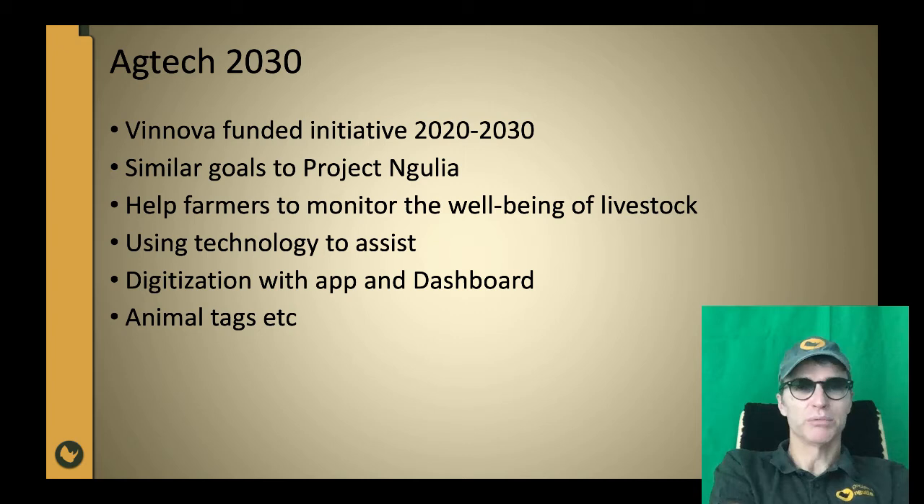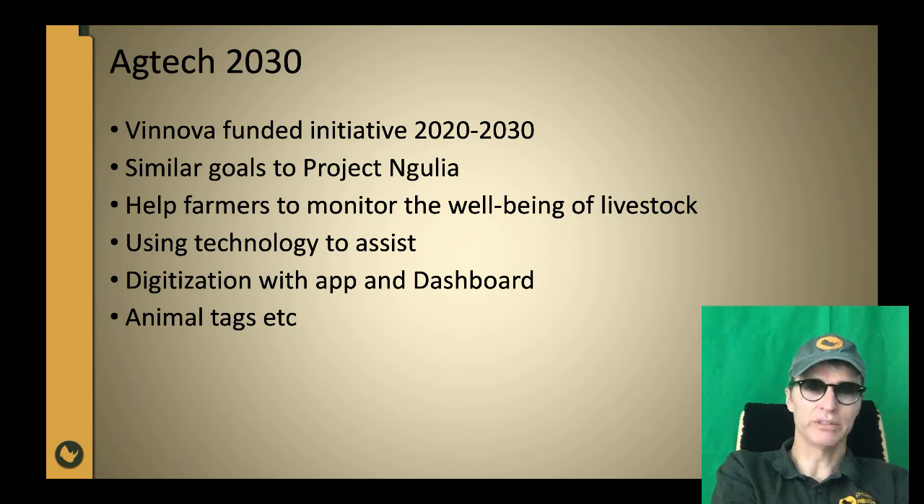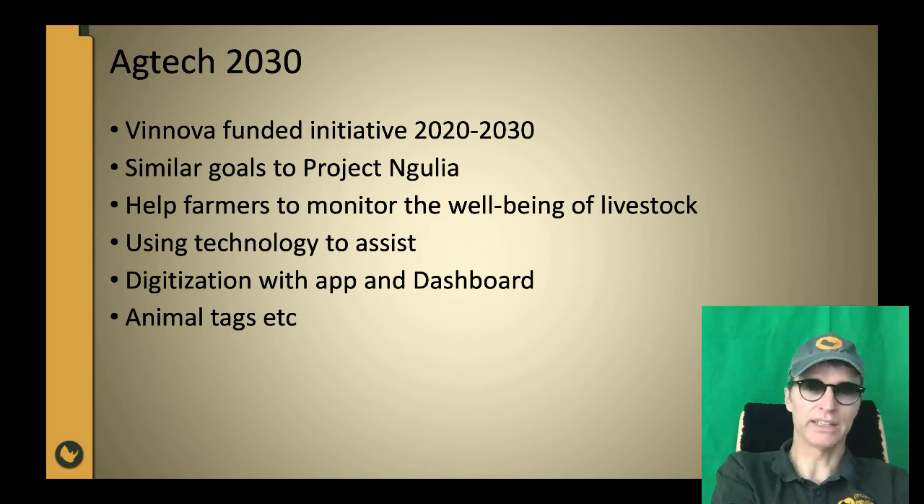There is a link between our work in Angulia for rhino conservation and AgTech 2030, where the purpose is to provide Swedish farmers with technology for improved and optimized farming. AgTech is a Vinnova-funded initiative with similar goals to Project Angulia — we want to help farmers monitor the well-being of livestock using technology, digitalization, apps, dashboards, and animal tags. There are a lot of similarities, and this overview shows how we can bring technology from one domain to another — I will talk more about this in another lecture.